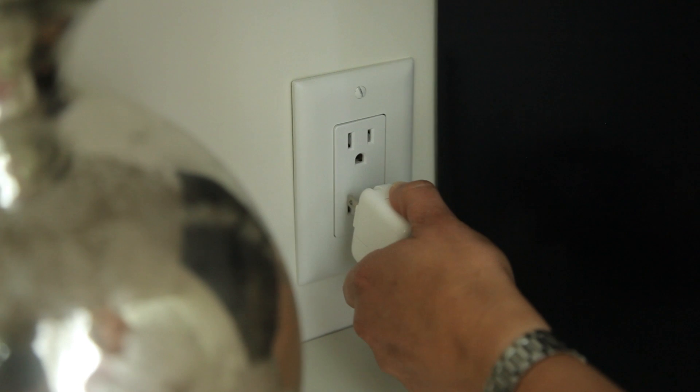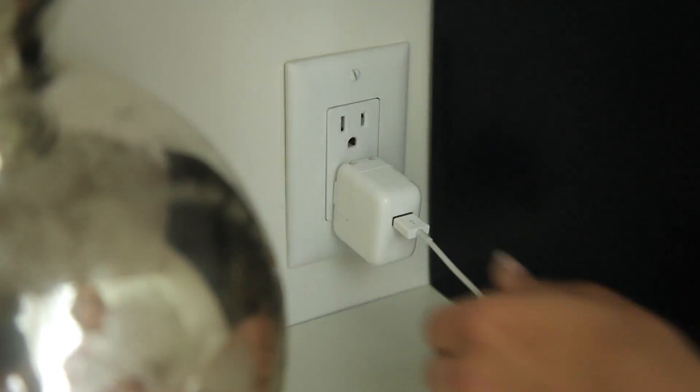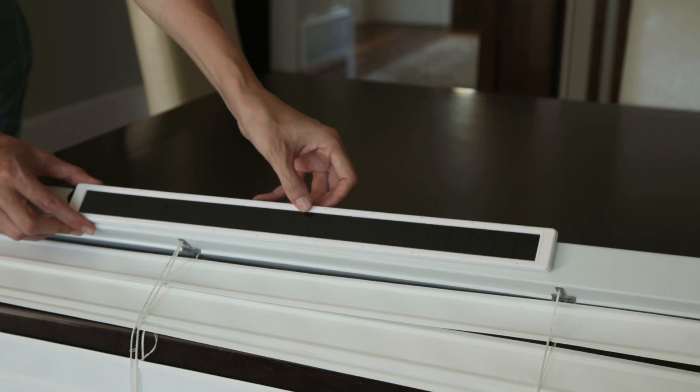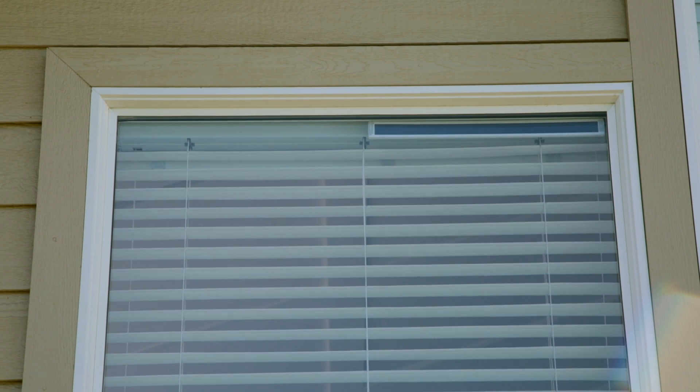Tilt is powered by batteries, and it's charged in one of two ways. The standard kit will come with the charge cable that you just plug into the string. Another way to charge the battery pack is through an optional solar panel, which is so slim that it's hardly noticeable — it hides behind the blind tray.